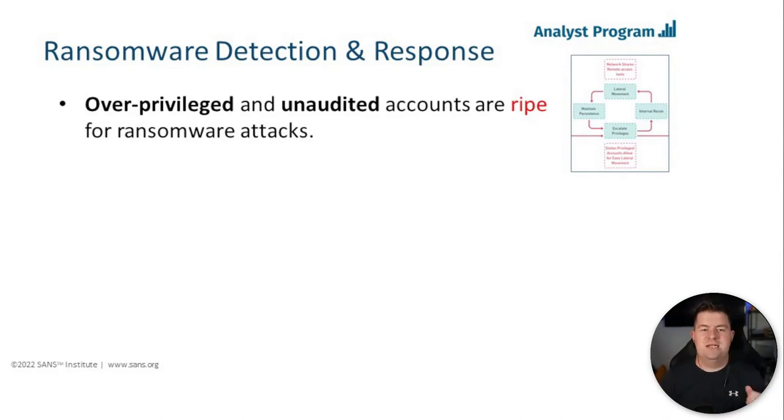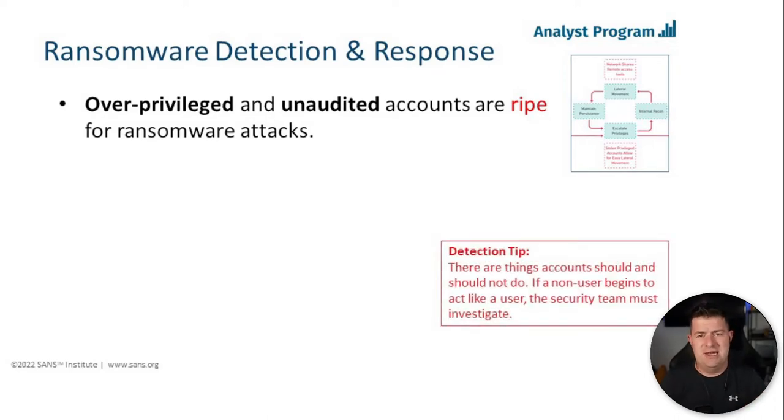Detection tip number three: overprivileged and unaudited accounts are ripe for ransomware attacks, and this is where adversaries usually have a lot of success. There are things that accounts should and should not do. If a non-user begins to act like a user, investigate. If a domain admin starts moving around through the network when they shouldn't be, catch them, stop them, block them — get something in place so the adversary cannot go any further. Seeing accounts move throughout the network without reason should be investigated in any situation. If it's a sysadmin, great — go about your business, but now we know.